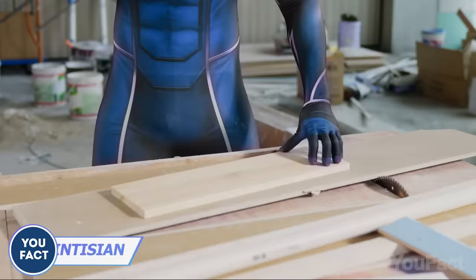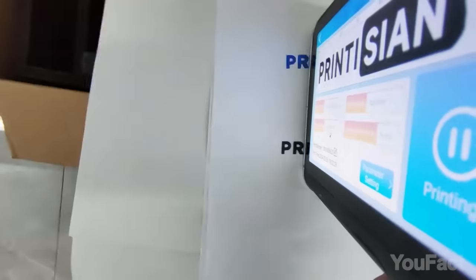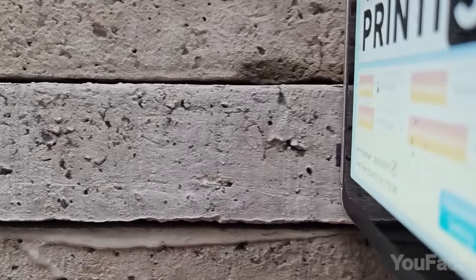It's the most portable device I've seen so far — a wireless inkjet printer that prints any kind of image you need. No matter the type of surface — paper, textile, leather, wood, plain, curved, or irregular — the quality of the print will be excellent.